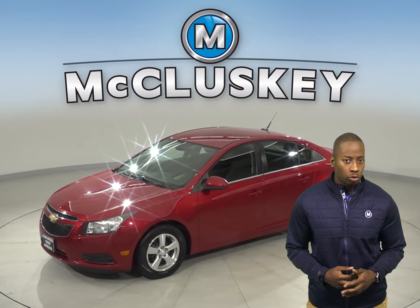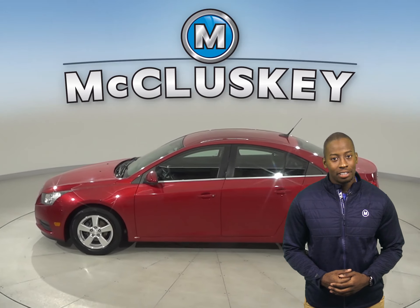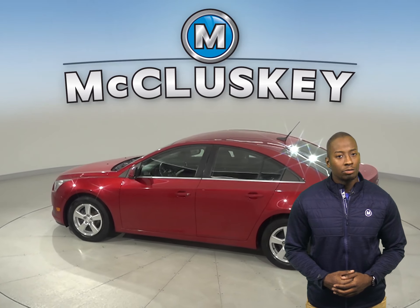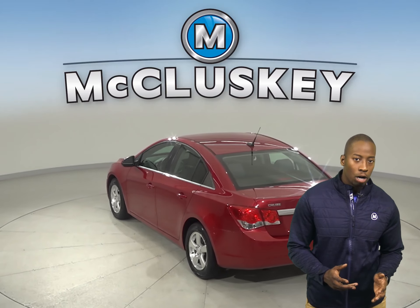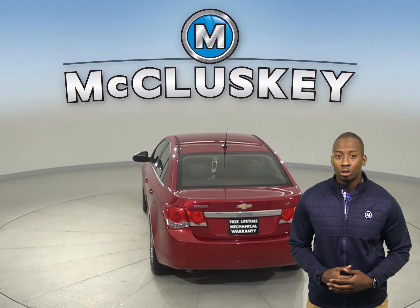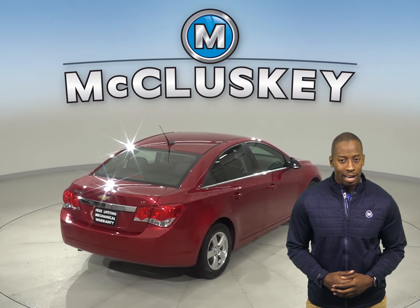This 2012 Chevrolet Cruze is going to be the perfect four-door sedan for your everyday needs. Underneath the hood, this Chevrolet Cruze has an Ecotec 1.4-liter four-cylinder turbo engine with a six-speed automatic transmission. This Cruze also gets up to 40 miles per gallon on a highway and about 30 miles per gallon in a city.